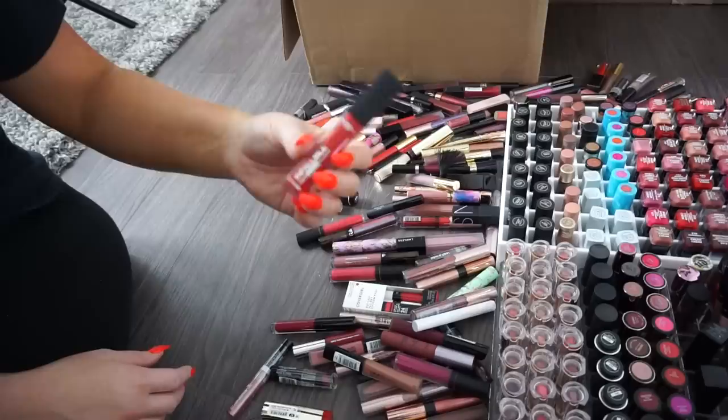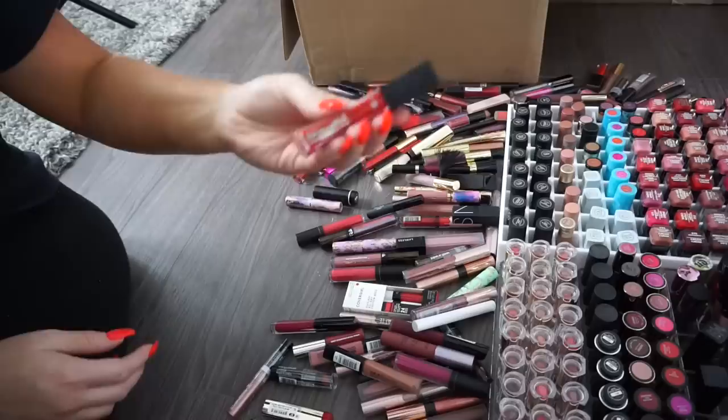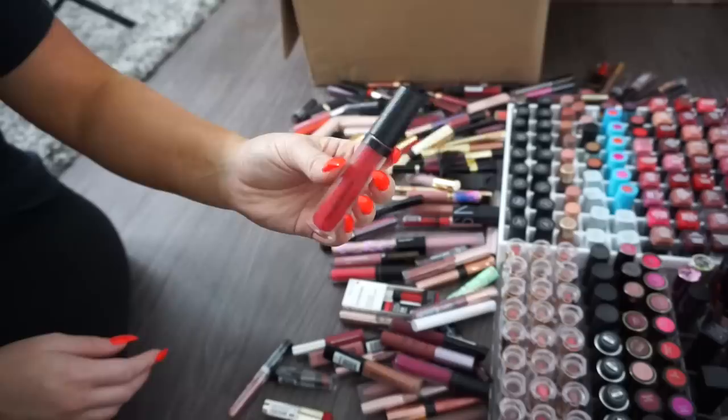An L'Oreal Pro Matte Gloss — donate. Another L'Oreal in a pretty red shade 308 — keeping. A second one in the exact same shade 308 — donating the duplicate. A purple Makeup Forever liquid lipstick — donate, I just don't see myself wearing it.